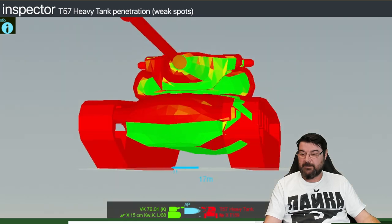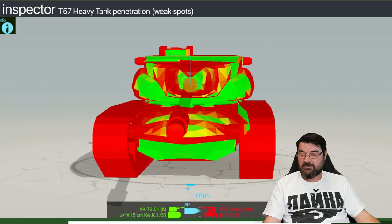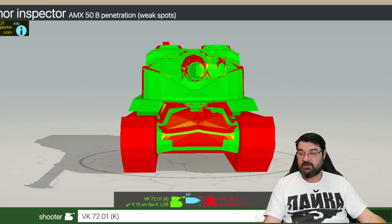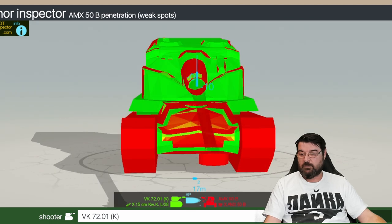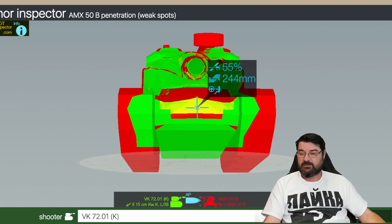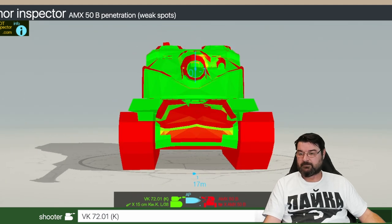The open cheeks on the T57 make for easy penetration — that's the downside. It's not a great side scraper either, and with only 8 degrees of gun depression the front and bottom plate are still accessible. So on paper the armor isn't exactly great. The AMX-50B is wide open — you can pen almost every part of it, though the bottom plate is a little better. It does go hull-down with 10 degrees, and in that position the turret is still pretty open. Overall the T57 Heavy is the better-protected tank.